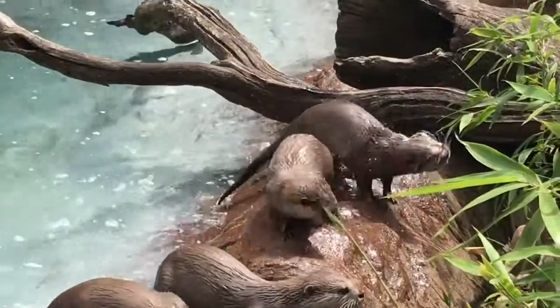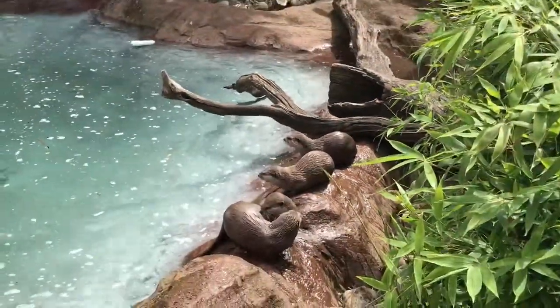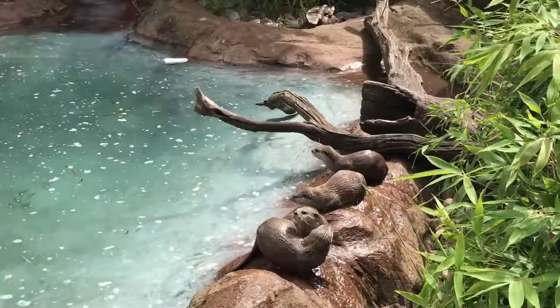We do have male otters up at the site there too. Our sisters are in the countryside. We're not going to mix them together and breed them, because as you can imagine, we'll end up with more otters than we know what to do with.